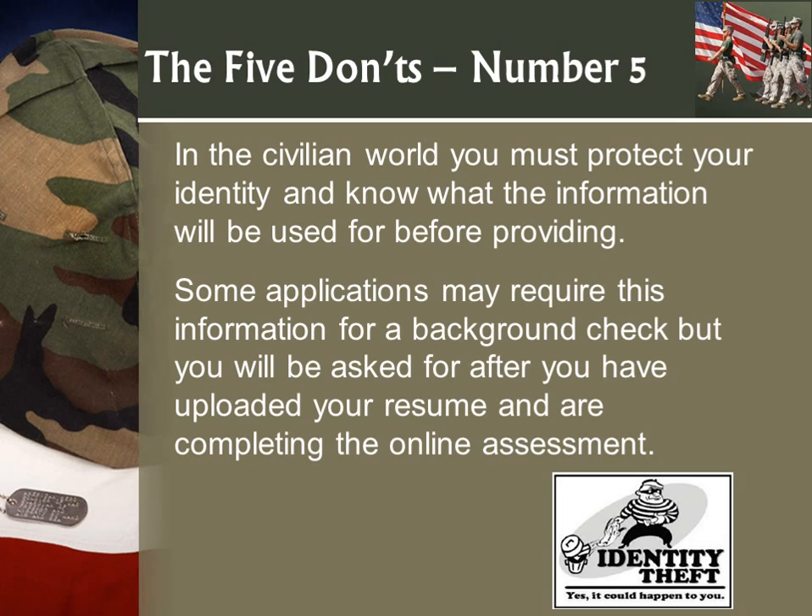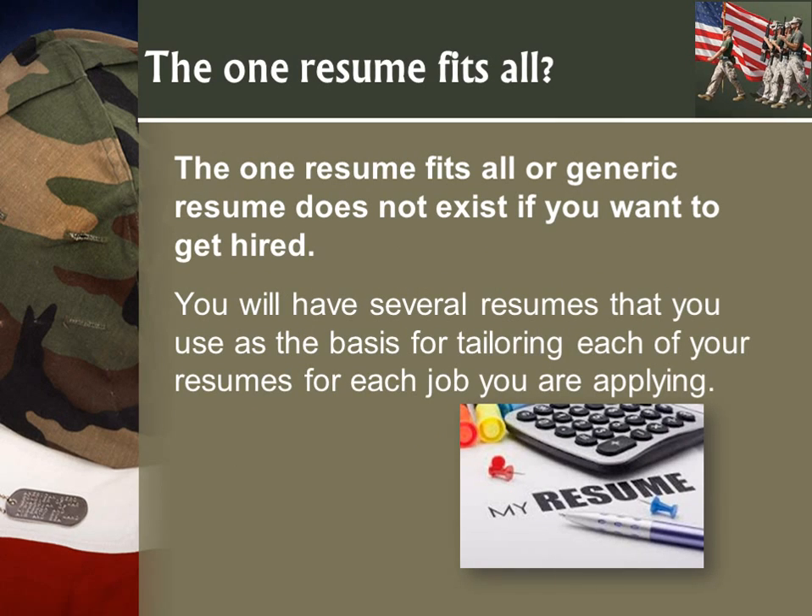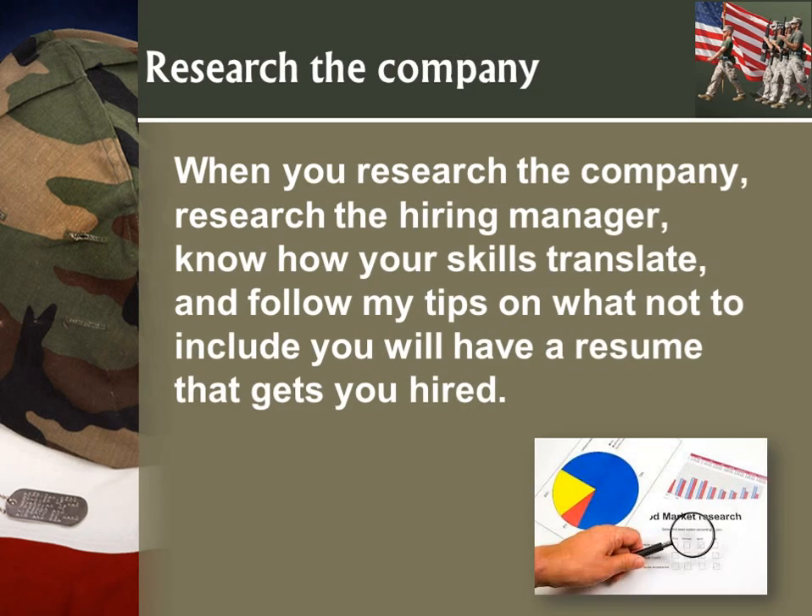As you're uploading your resume, you may be asked to supply your social security number if you're in a field that requires a background check — that's different. But one resume fits all? No. There is no such thing as a one-size-fits-all or generic resume. You will end up having several resumes that you tailor for various types of jobs. Get used to having several.